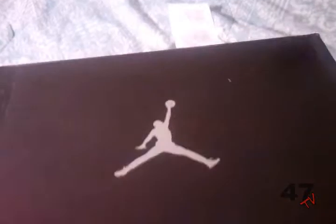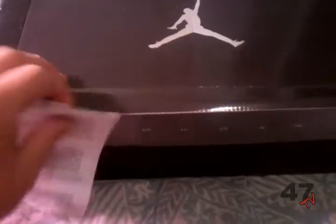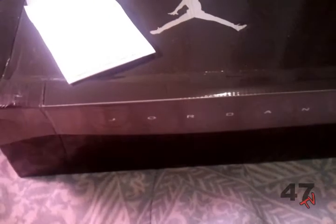The guy who sold this to me — the box was pretty beat up, but I don't really care about the box, I care about the shoes. The shoes are DS, they haven't been worn, and I was really happy to pick these up. He came with the receipt from Foot Locker — that was a really nice touch. I paid basically the same amount he paid, around $145.